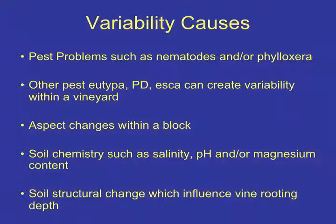What causes variability? Pests — nematodes and phylloxera. Other pests such as Eutypa, PD, or Esca can create variability. Aspect changes within a vineyard, soil chemistry such as salinity, pH, magnesium content, soil structure change — soil structure which influences vine rooting depth and the amount of water available to the vineyard. All of these can cause variability within a vineyard.